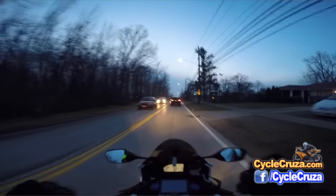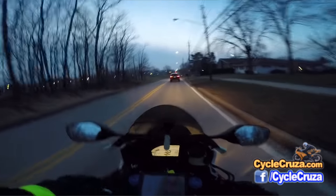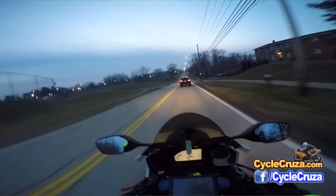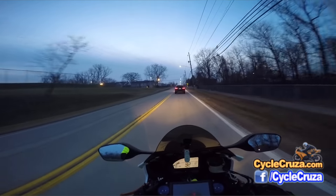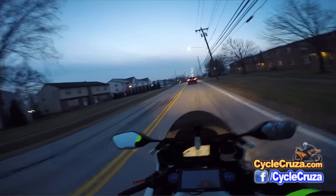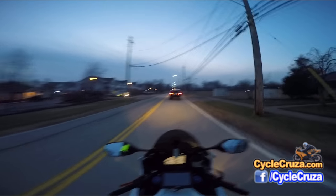You want usable power out on the streets, and having a lightweight bike — that's what it's about, at least for my preferences. I like a bike you can just throw around, like this bike. That's why I love this bike — it only weighs 441 pounds stock wet, and I've got it down to about 435 pounds. The power-to-weight ratio on this bike is absolutely sick. It has really strong mid-range, so it's going to be really tough to find a bike that compares.